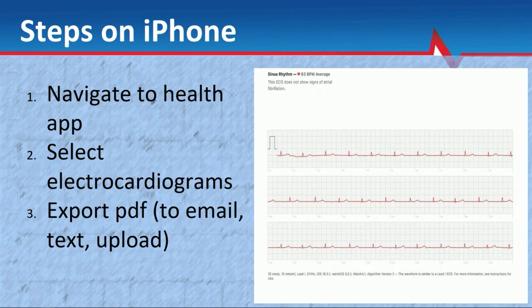The first step you should take is — if she has her phone, because there are standalone Apple Watches where the phone is at home with the caregiver — you want to navigate to the health app and look at that rhythm strip, which usually represents lead one. You can actually put the Apple Watch on the abdomen and in different places to get multiple different leads. Select electrocardiograms and export that PDF to email, text, or upload. This would be the best next step after you see an AFib notification on a watch.